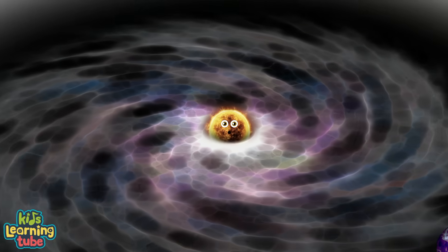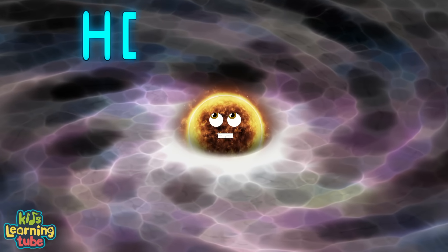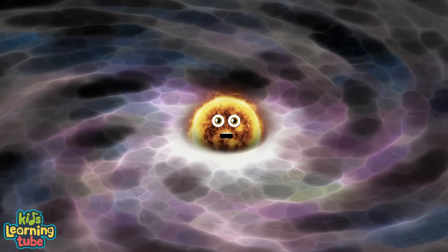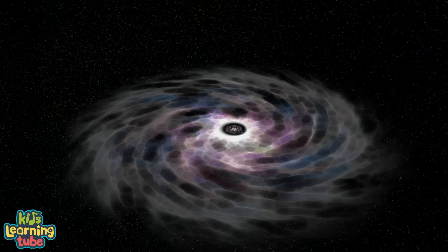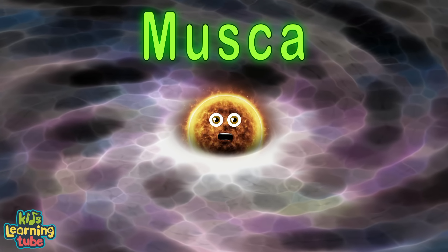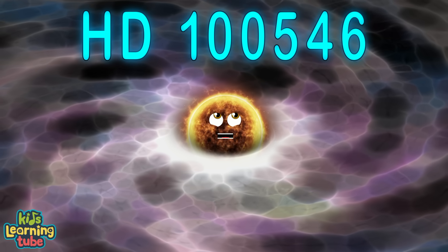I'm a star surrounded by a circumstellar disc. My name is HD100546, from the constellation of Musca. Now hear this — my name is HD100546.